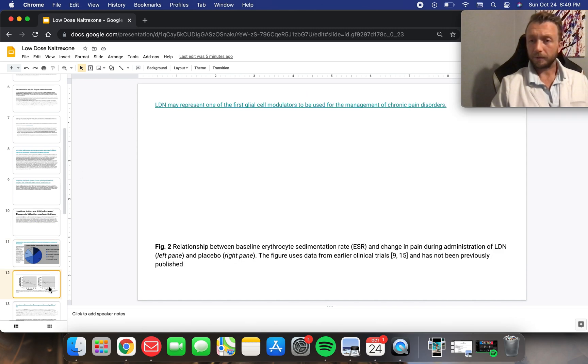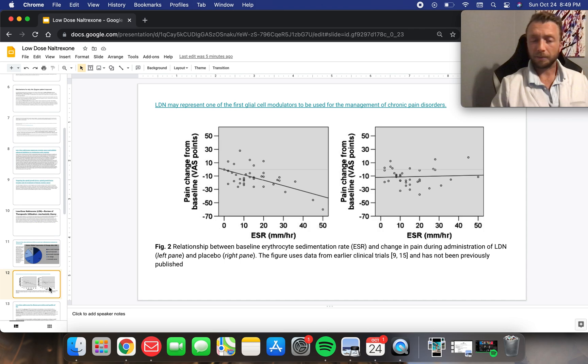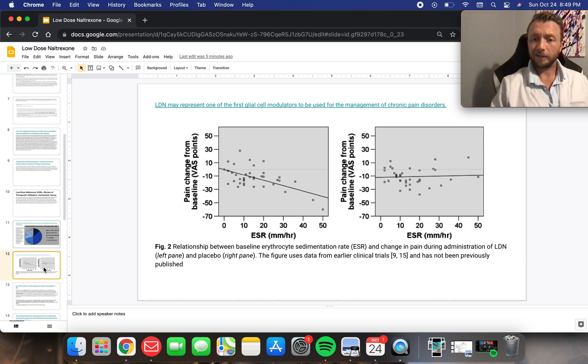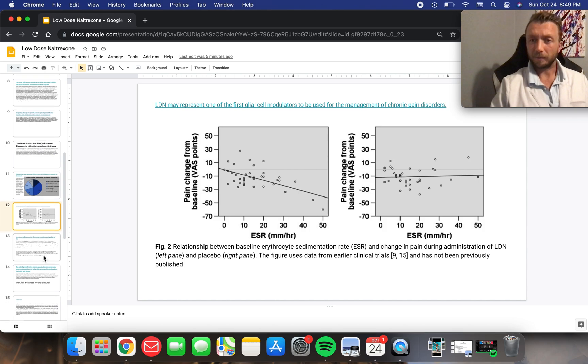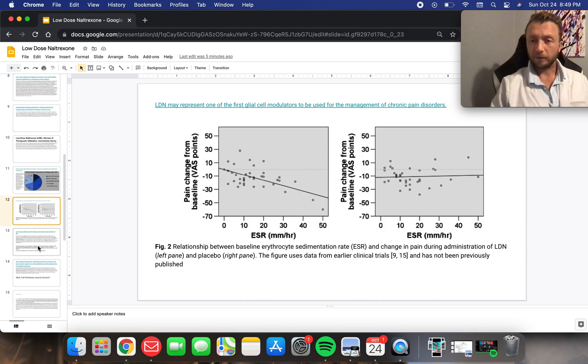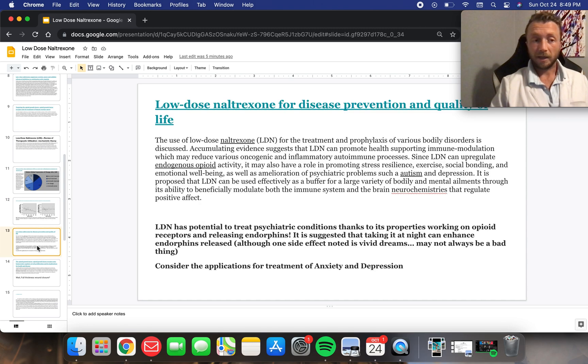It's safe and it helps many patients with fibromyalgia and complex regional pain syndromes — their ESRs and CRPs go down and their symptoms improve. It's really that straightforward. If we have symptomatic improvement and an ESR improving, that's not so much a placebo.